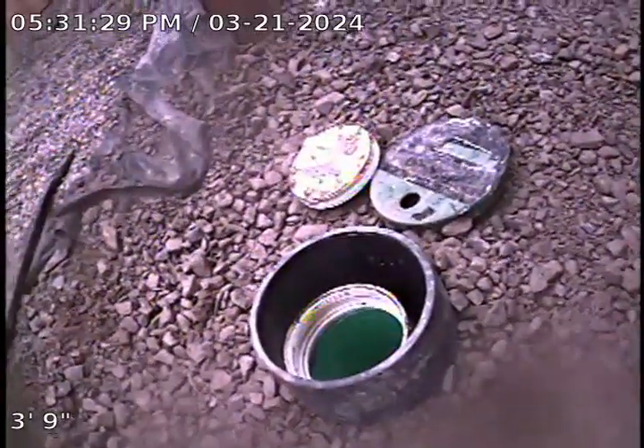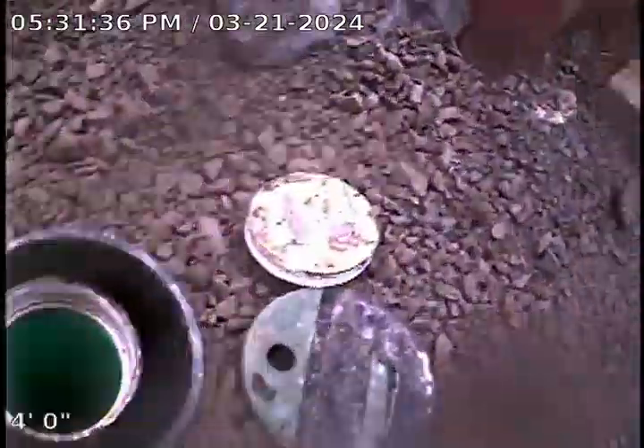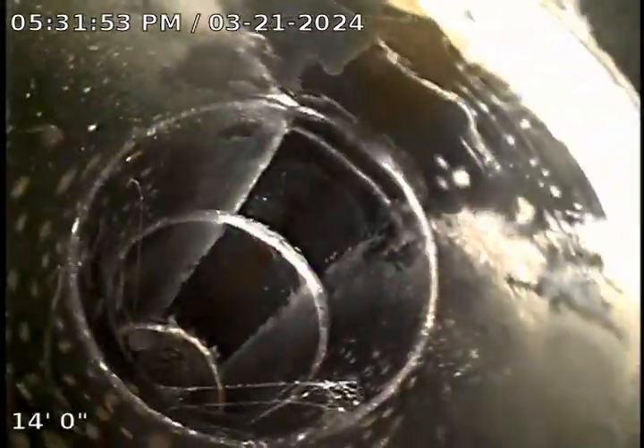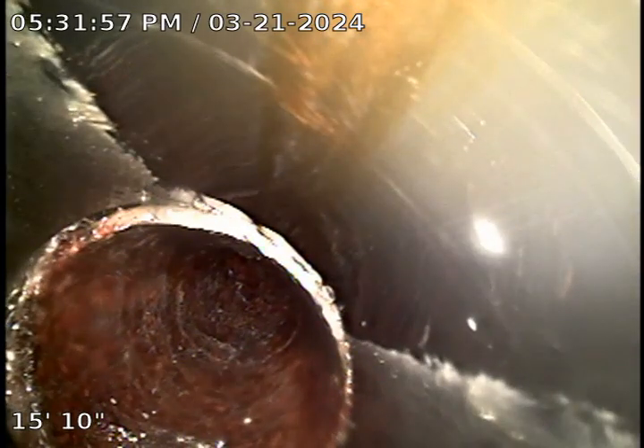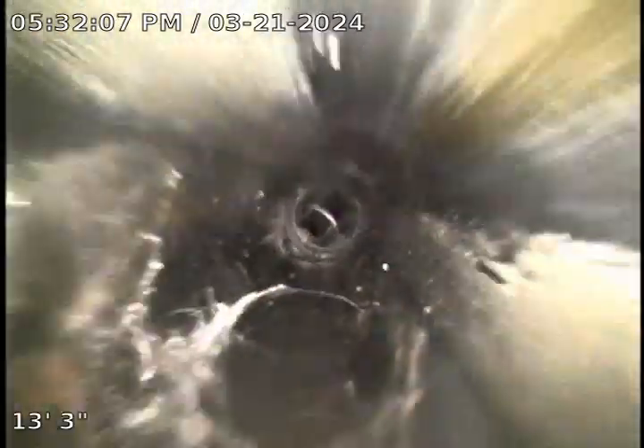This is the service for D6. This is going up towards the home. The cast iron is existing. This is new. Now we're going to push out towards the lateral. And here we are at the lateral.